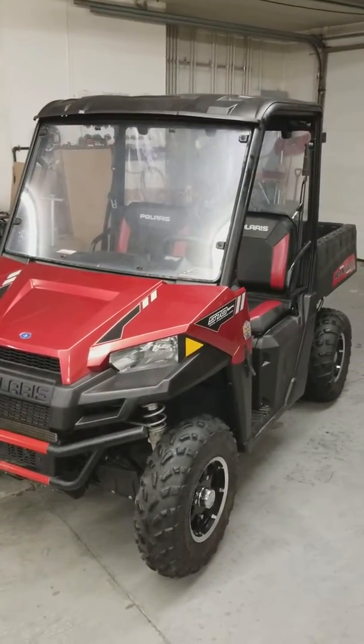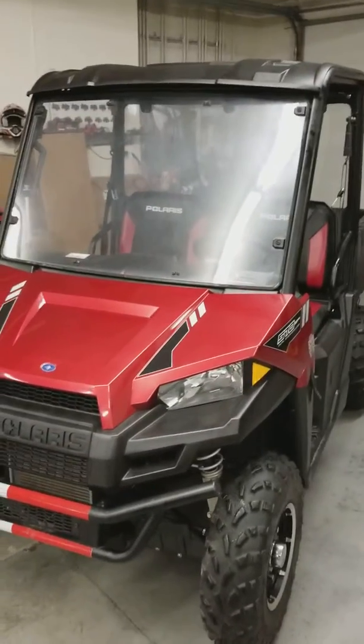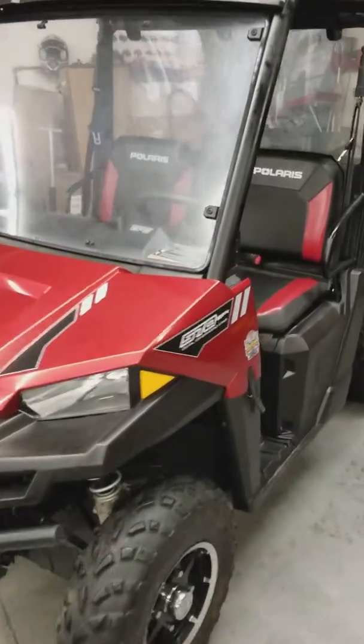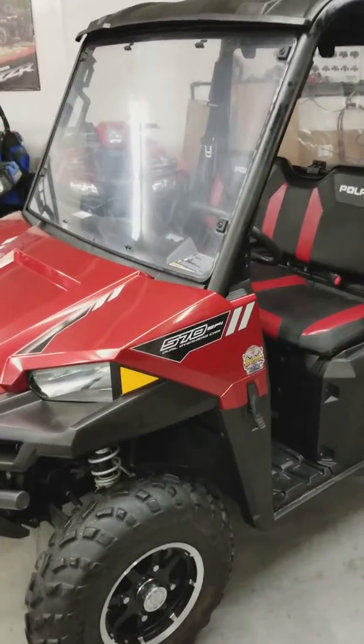Hello everybody. This is Dwight from Outdoor Power, 2703 Broadway in Quincy, doing some more walk-arounds of used inventory to give you a good close-up look at any scratches, scuffs, or damage, and thoughts or concerns, just to tell you a little bit more about the machine.